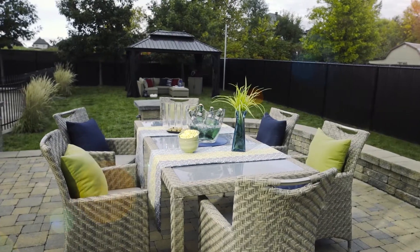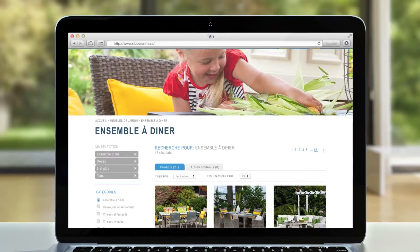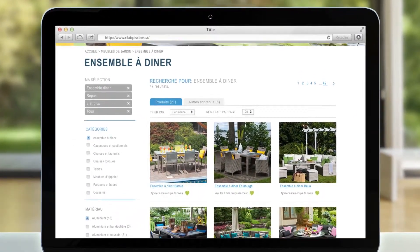We hope these tips will be useful to you. Don't forget to check out our entire collection of dining sets on our website. We look forward to your visit to our store.